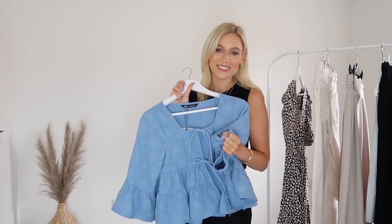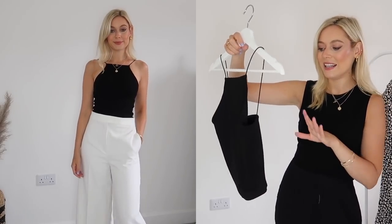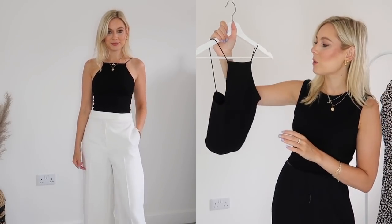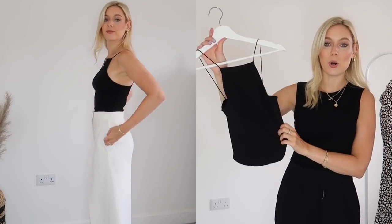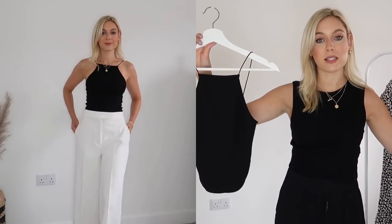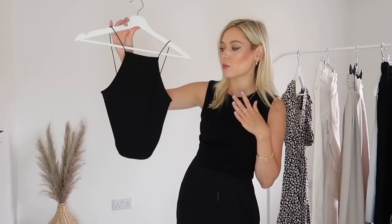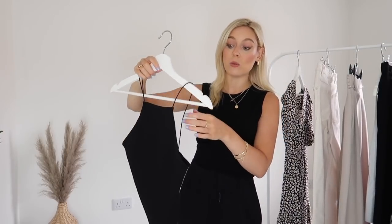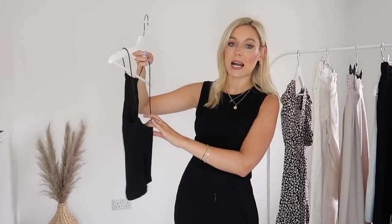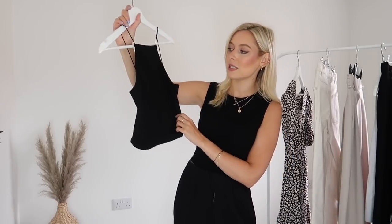Also from Zara, I picked up this top. I know it doesn't look like much on the hanger, and I was a little dubious when I tried it on because there's not much fabric — but paired with some gorgeous trousers I'll show you later, it looks so beautiful. You wear this without a bra, and normally I like to wear one, but this is actually fine without. I love how minimal it is and how small the straps are. I picked it up in a small and it was only £6.99 — really good value.